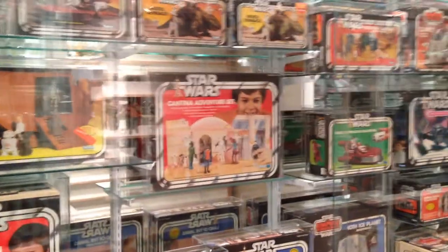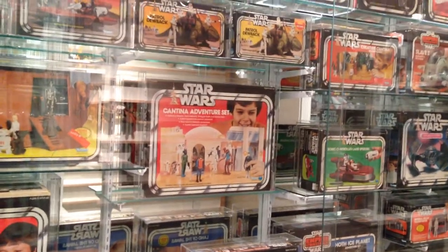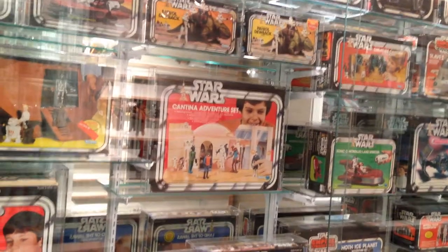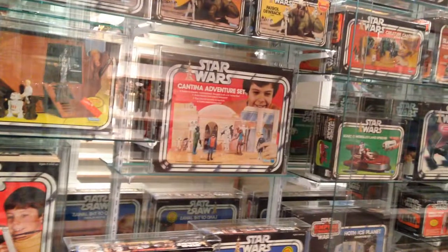Next from Justmuseum we have the Kenner version of the Mint and Seal box collection from Star Wars to Jedi to Power of the Force.